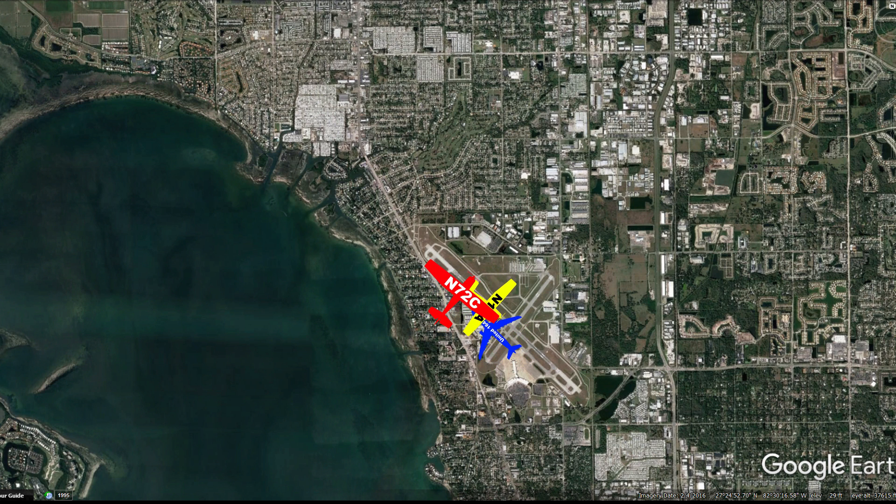United 1641, Sarasota, are you with me? Delta 2529, cancel your landing clearance but continue — traffic holding position, departing momentarily. United 1641, traffic on a four-mile final, this is a Super 80, runway 14, cleared for takeoff. Delta 2529, traffic will be departing momentarily, runway 14, you're cleared to land again. Go ahead and land on runway one four, Delta 2529.